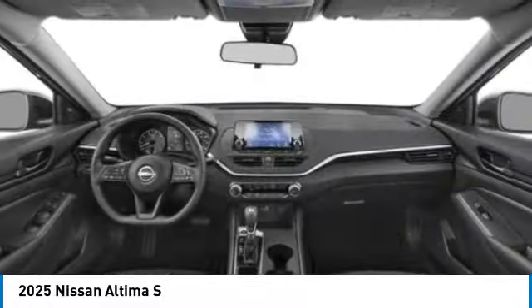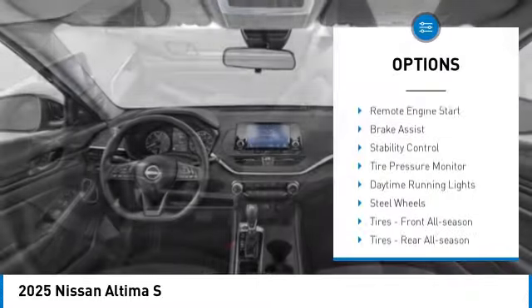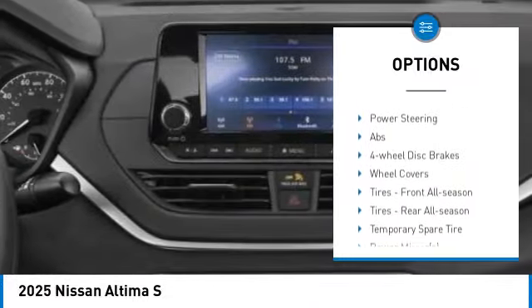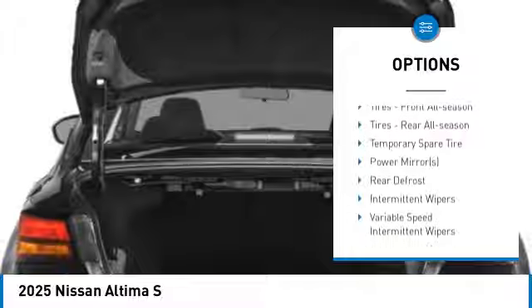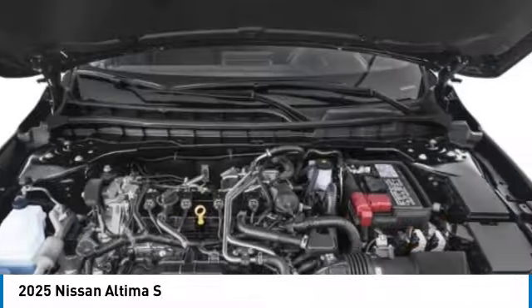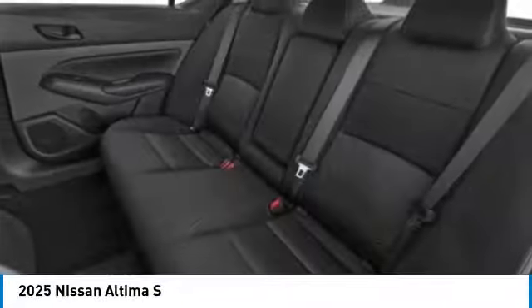Here are some of this vehicle's great options: blind spot monitor, remote engine start, brake assist, stability control, tire pressure monitor, daytime running lights, steel wheels, front all-season tires, rear all-season tires, and 4-wheel disc brakes.